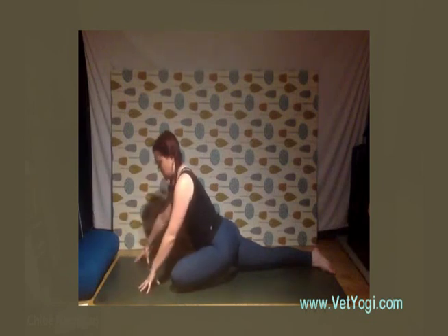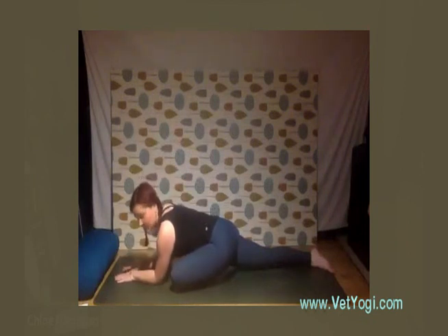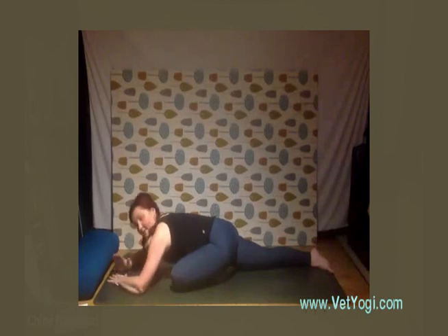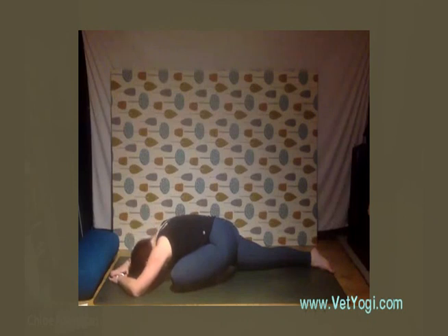Find your place of stillness on this side — it might be up here, or coming down onto the forearms, or even relaxing all the way down to the mat. Different sides may have different issues, so you might be more flexible on one side than the other — find your spot and breathe. Send those exhalations to your outer hip on this side, allowing the belly to inflate like a balloon.